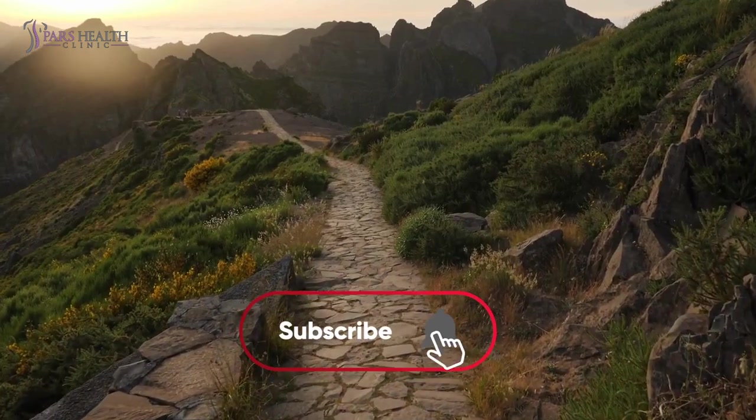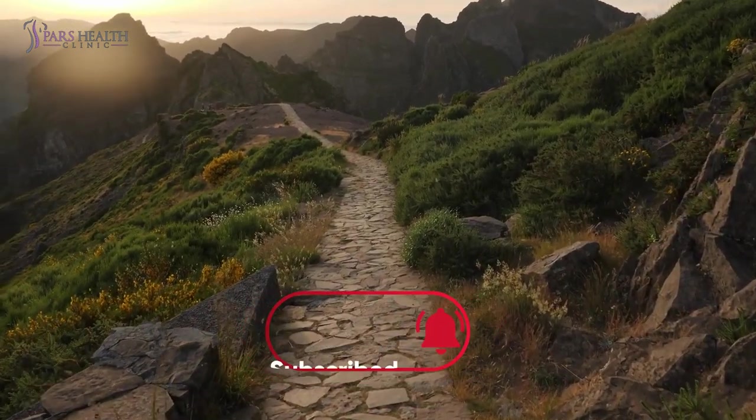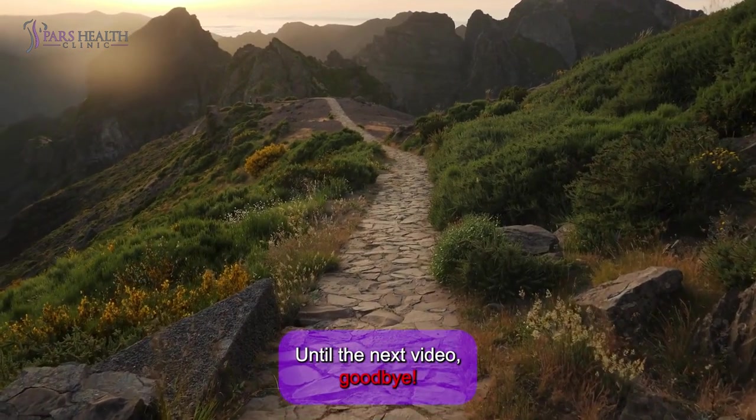Don't forget to like and subscribe to our channel, and also check out the video on the end screen. Until the next video, goodbye!